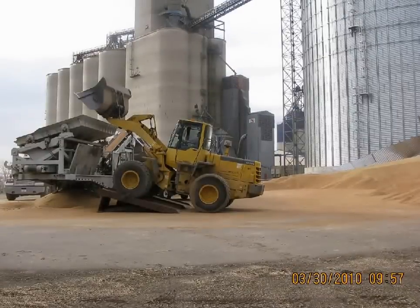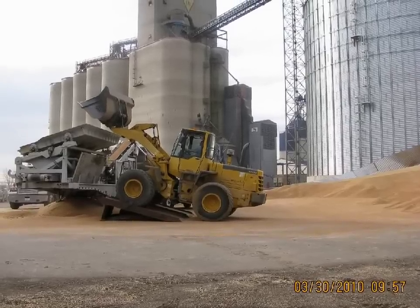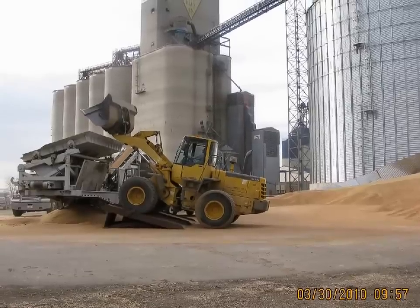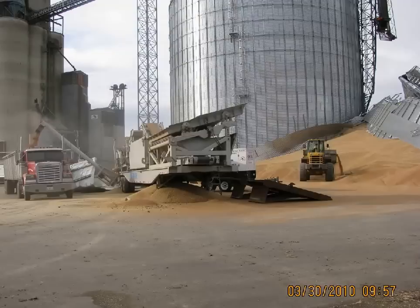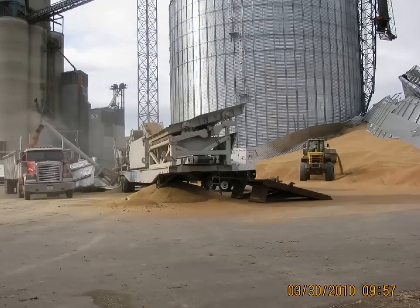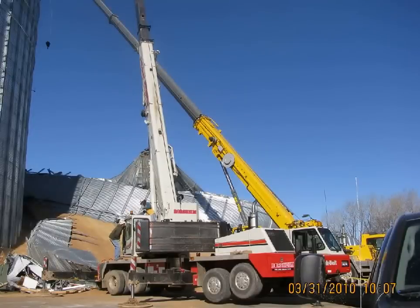Once the sidewall pressure was relieved, the next phase of the operation was undertaken, which was to remove enough of the spilled wheat to allow cranes to reach the overhead conveyors. For this purpose, we used our front end loaders to feed one of our finishing cleaners. This cleaner removed any foreign material larger and smaller than the wheat kernels. The clean grain was loaded onto company-owned trucks and sent to another facility owned by the insured. The millwrights and crane personnel worked in conjunction to safely remove any overhead hazards.